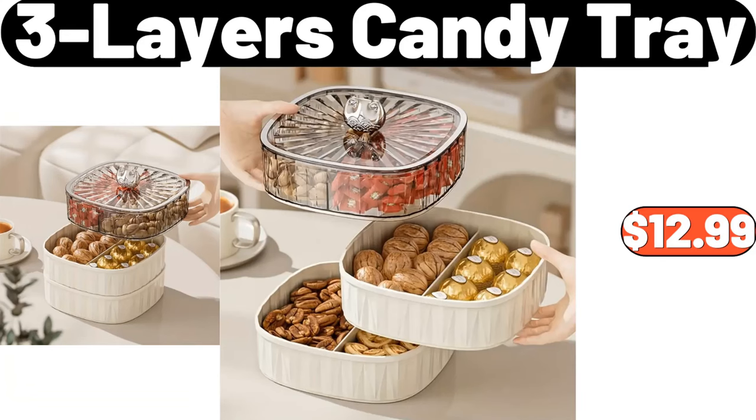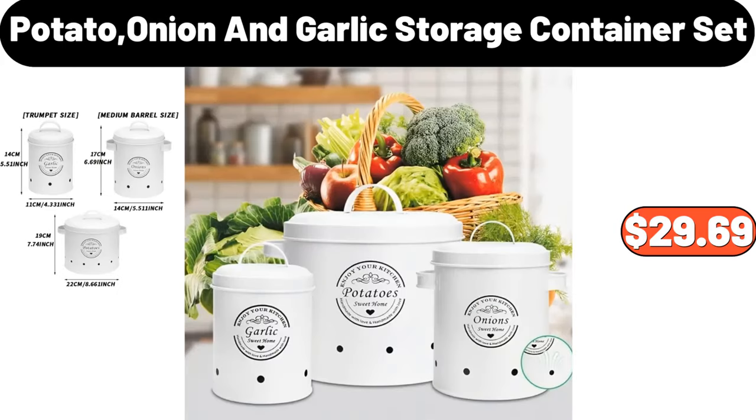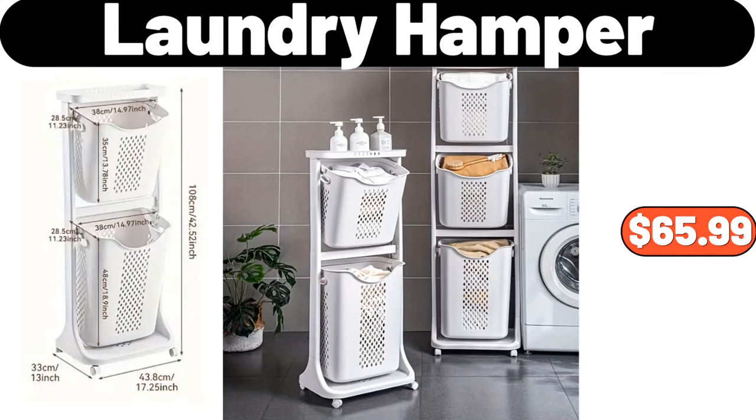3-Layers Candy Tray, $12.99. Per Cup Pancake Pan, $18.99. Potato, Onion and Garlic Storage Container Set, $29.69. Laundry Hamper, $65.99.